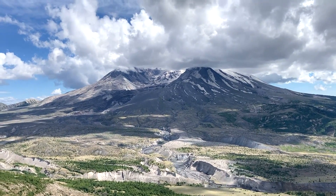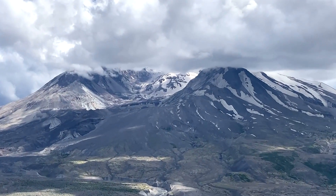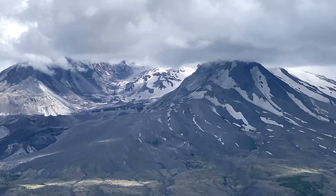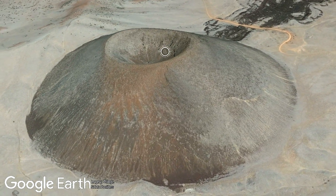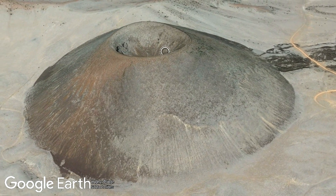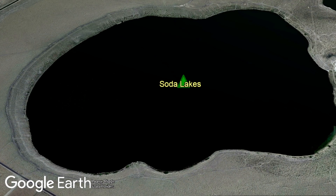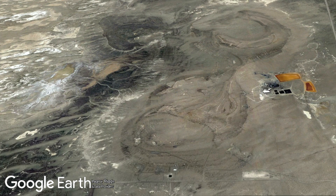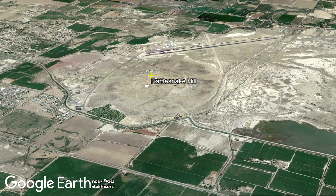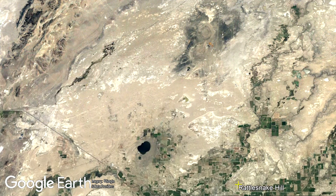Unlike many other volcanoes within the United States, its main feature is not a several-thousand-foot-tall mountain, obvious group of lava flows, or even a recognizable cinder cone, which are fairly common across the western United States. Instead, the main feature of the Soda Lakes volcano consists of two explosion craters referred to as maars. However, this complex does in fact contain 4 volcanic cones — 3 tuff cones are located 6 to 10 miles north of the maars, and a highly eroded cinder cone known as Rattlesnake Hill just northeast of the city of Fallon.